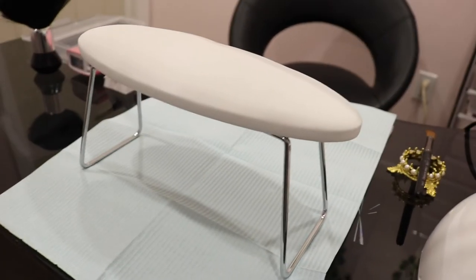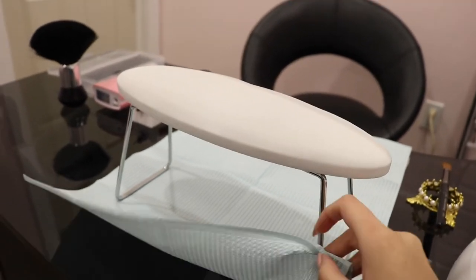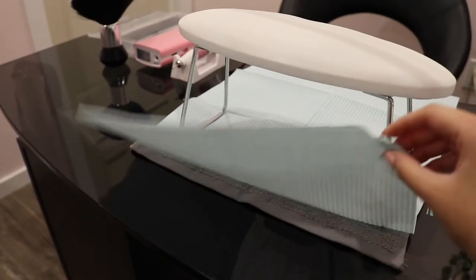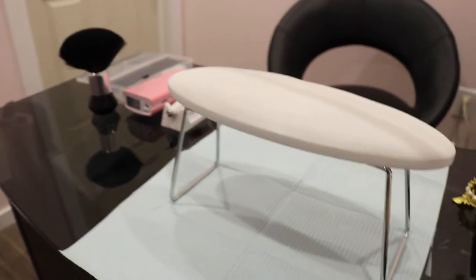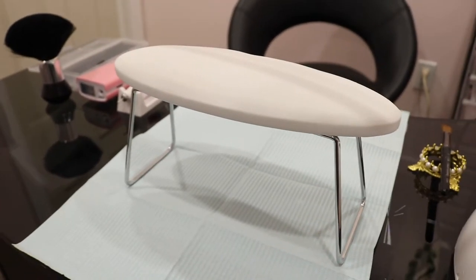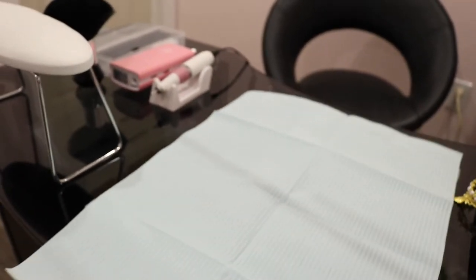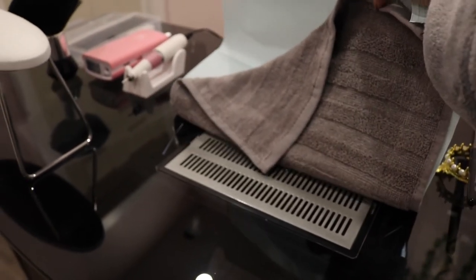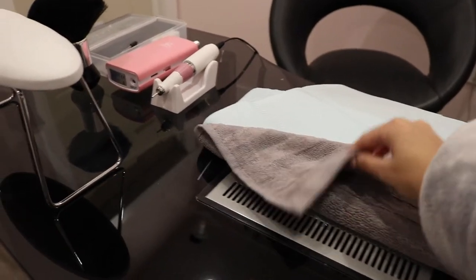I think the armrest is amazing — sometimes customers find it too high, but it works great for me and for my hands and wrists. Under here I have a little liner, and under the liner I keep a towel just for extra comfort. This desk actually comes with a built-in suction device, which is really handy — if I'm doing any removals I'll turn it on for all my dust.